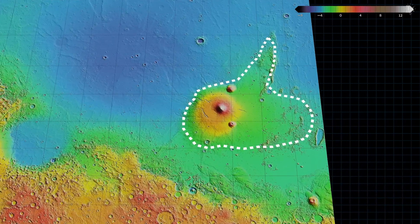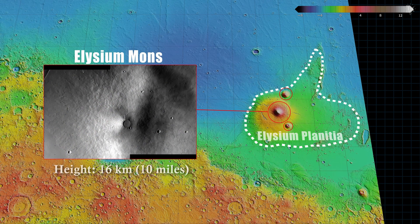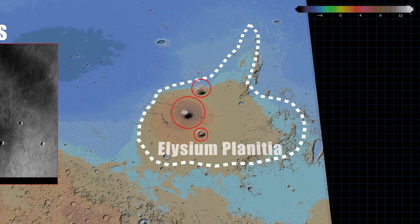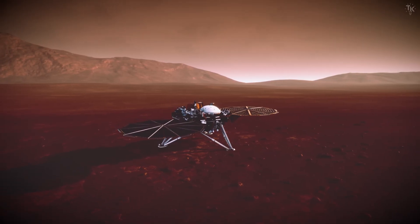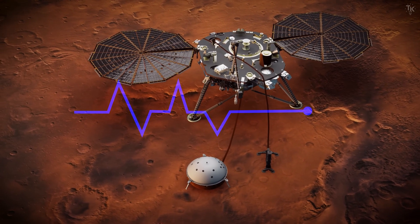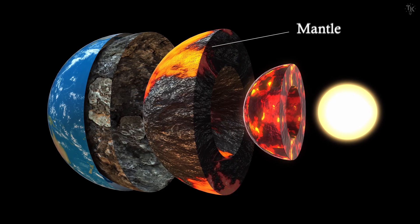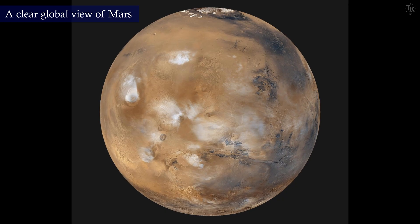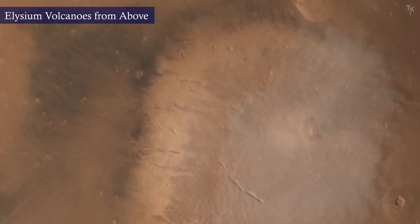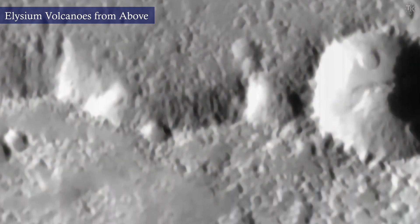The second largest volcanic region after Tharsis is Elysium Planitia. It primarily contains three volcanoes, with Elysium Mons — the tallest in the region — rising 16 kilometers at its center. The surrounding areas of these three volcanoes are lower in elevation, and they may once have formed volcanic islands separate from the continent. In 2018, a NASA rover that landed near Elysium Mons recorded repeated seismic activity underground. The sources were much deeper, corresponding to rock layers beneath the crust. These measurements suggest that Mars' interior still retains heat and may be partially active, and the mantle near Elysium Mons may contain magma. Mars may not be a completely dead planet, but could still be faintly alive in geological terms.